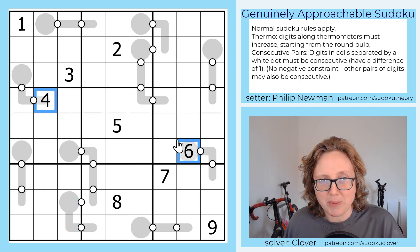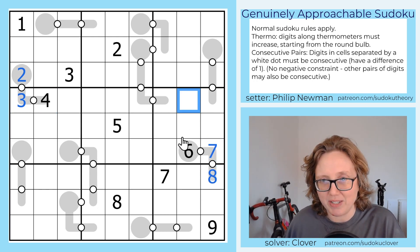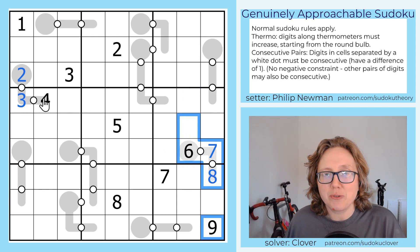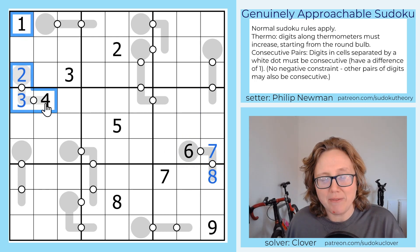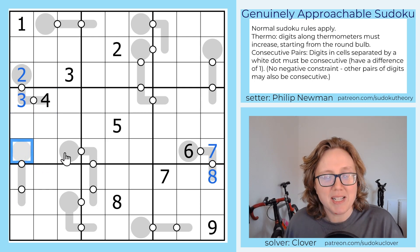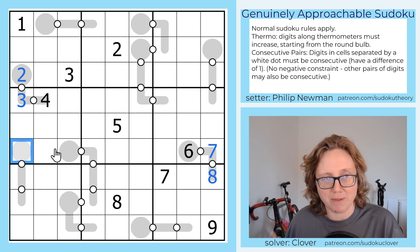So let's start with these because we already have some digits placed. This will have to be 2, 3, 4 increasing consecutively, and this will have to be 6, 7, 8. Now that points to something kind of interesting to look at next, because now we have all four of our lowest digits seeing the bulb of this thermometer. So the absolute smallest this could possibly be would be 5, and because the thermometer is length 3, the biggest it could be is 7. So it's either 5, 6, or 7.